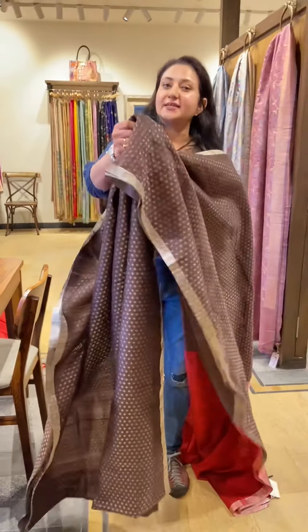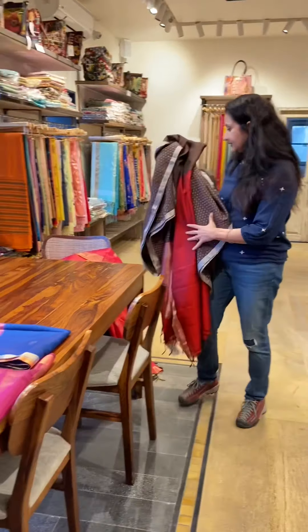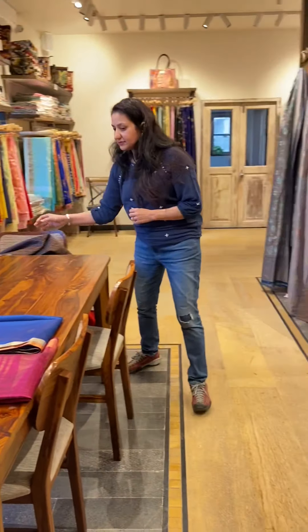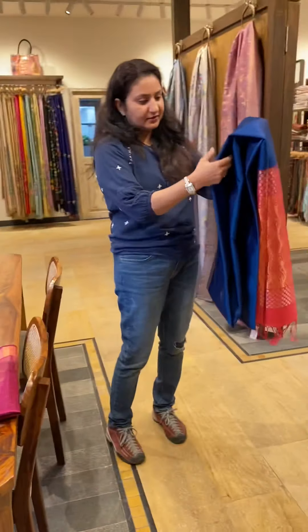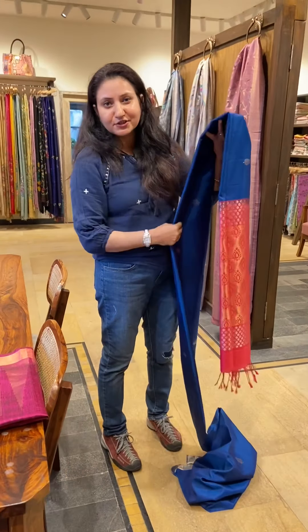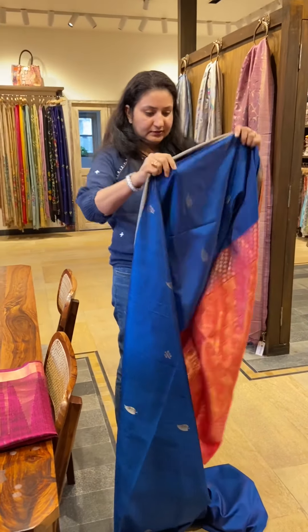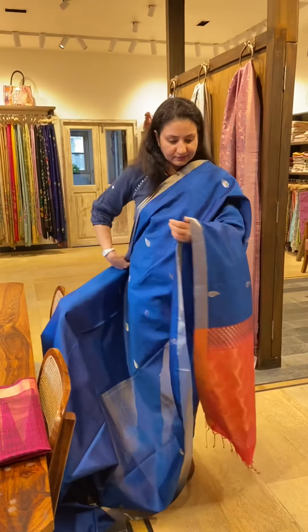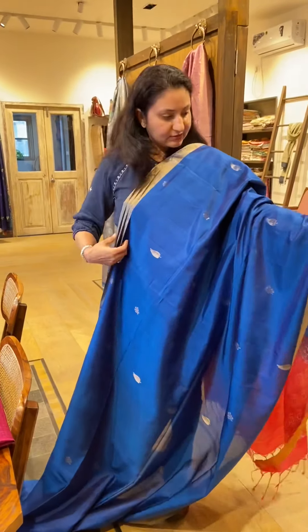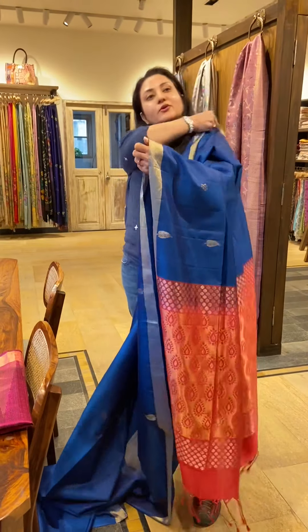Be it night time or day time, you can wear these sarees anytime. One more — a very popular combination of blue and pink. The saree is very comfortable, again a very nice combination. The texture is very nice as you can see, and the look also.